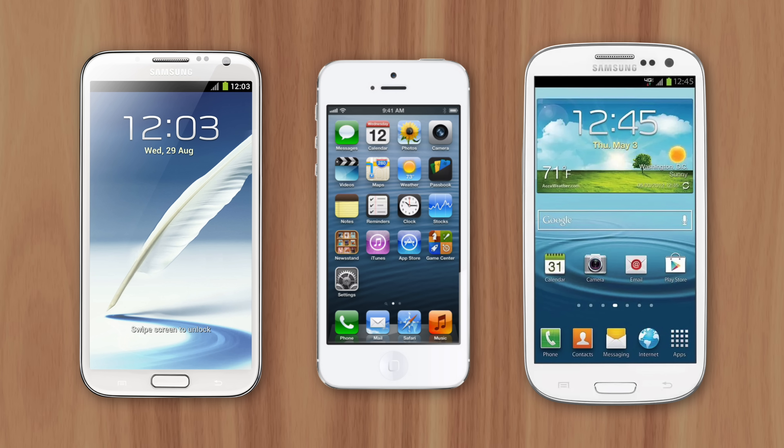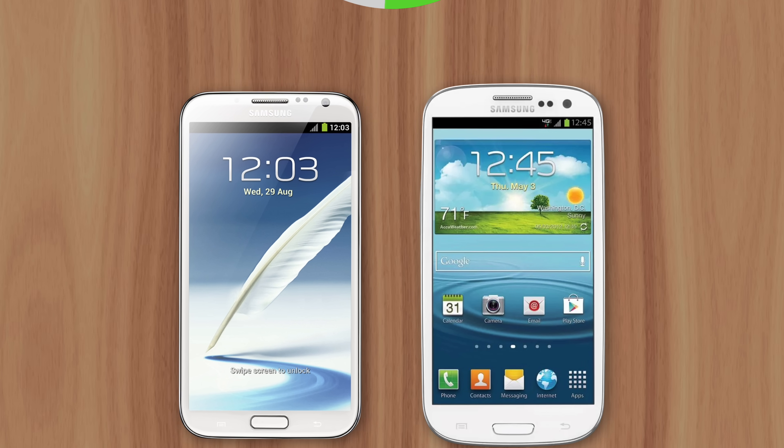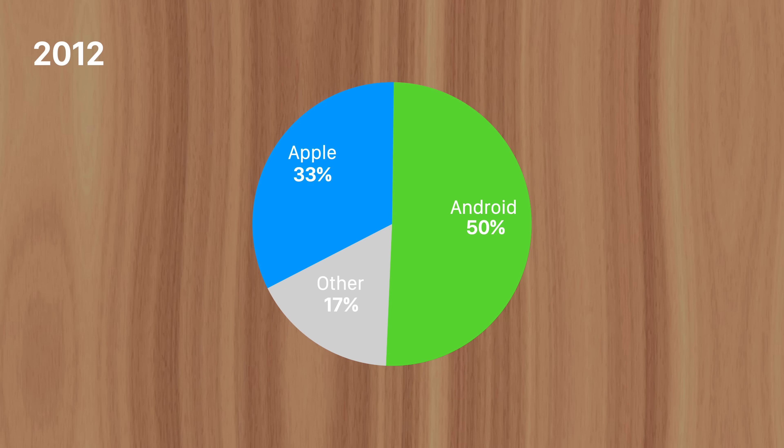The Galaxy Note 2 and Galaxy S3 were two of the most popular smartphones in 2012, both released before the iPhone 5 and featuring five and a half inch displays. So when Apple revealed their new four inch iPhone 5, customers didn't see the appeal. In fact, 2012 was the first time Android's US market share passed 50%, with iOS hanging around 33%. It was clear customers wanted larger displays.